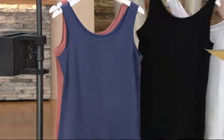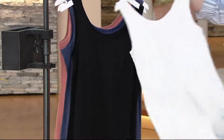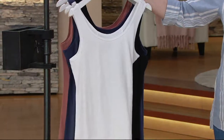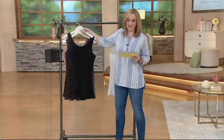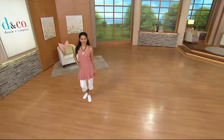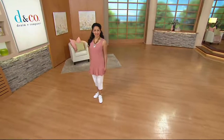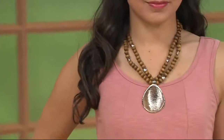And then we have black, which is limited. And then we have white, which is also limited. So four colors remaining in item 276110 — it is our Studio by Denim & Company, which is our modern line here at QVC in the Denim & Company family. If you want to have that little bit of peplum at the bottom, you've got it.